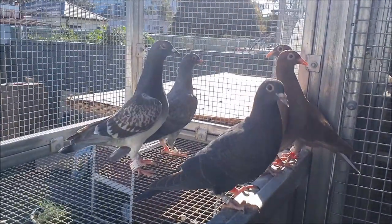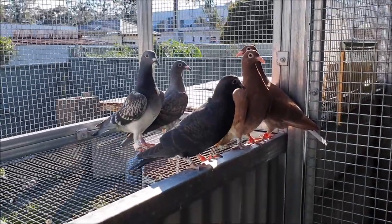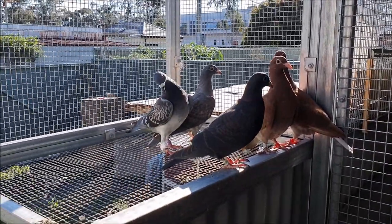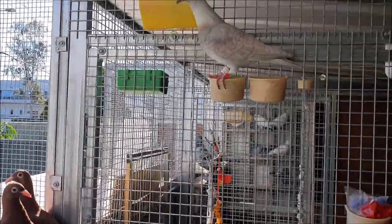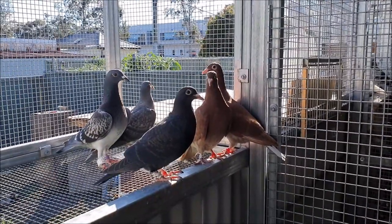Hello everyone. I'm about to get these guys out for a little bit of a fly and then we'll have a look at the rest of the pigeons. I've got some GPS trackers on a few of the older birds, so we'll be able to see how far away they fly from my place.